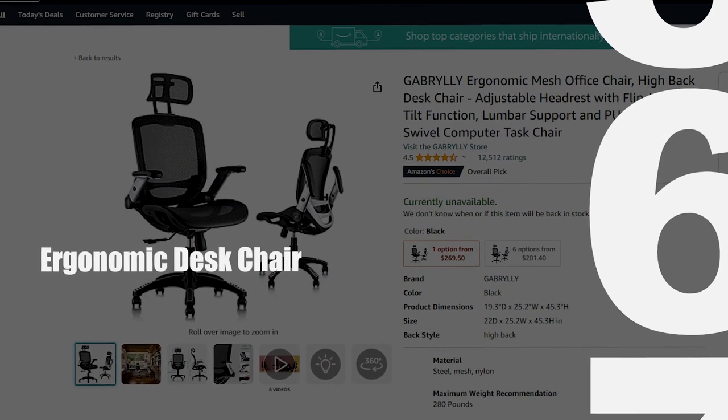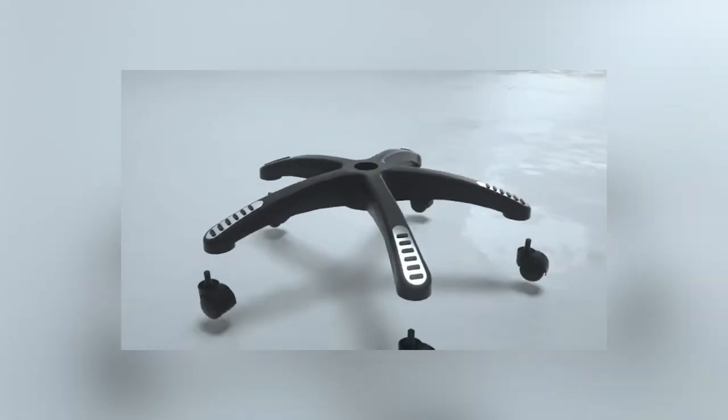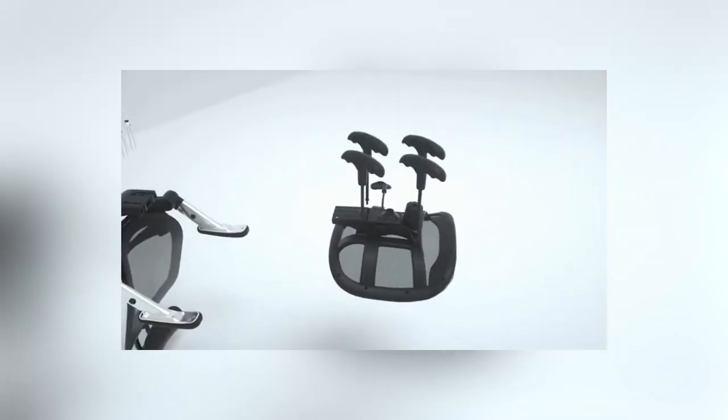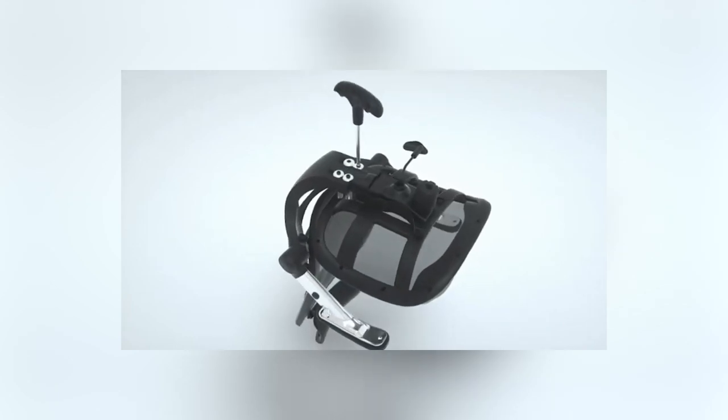Ergonomic Desk Chair: You can significantly enhance your productivity by investing in an ergonomic desk chair. These chairs are specifically designed to provide maximum comfort and support, ensuring that you can focus on your tasks for extended periods without discomfort or fatigue. Ergonomic features such as adjustable height and lumbar support